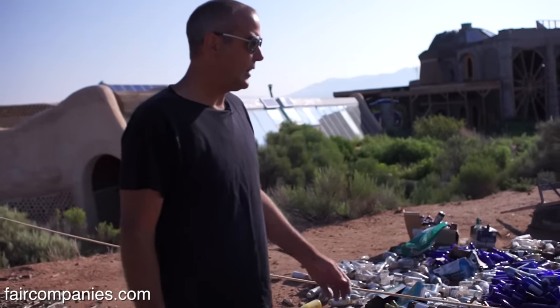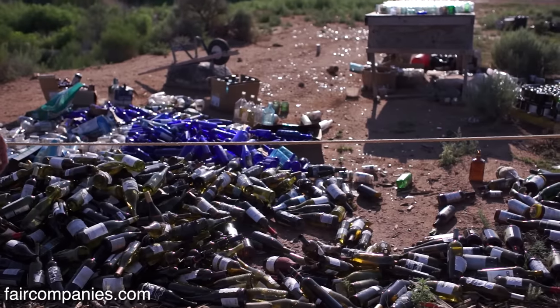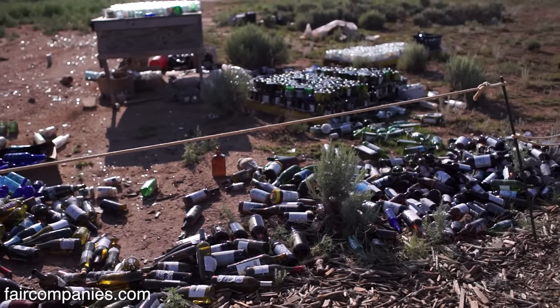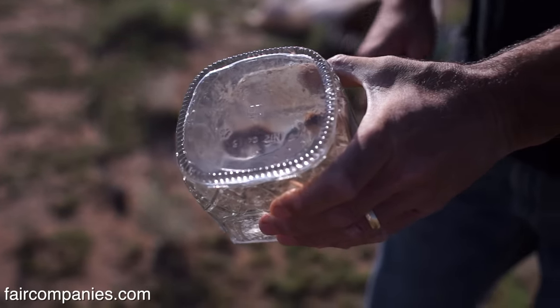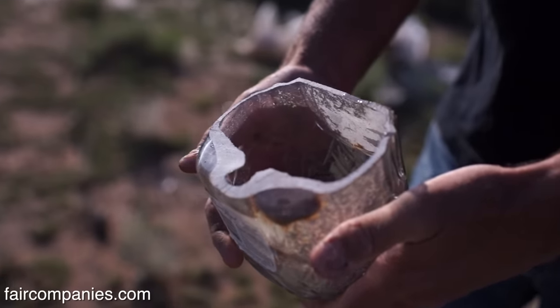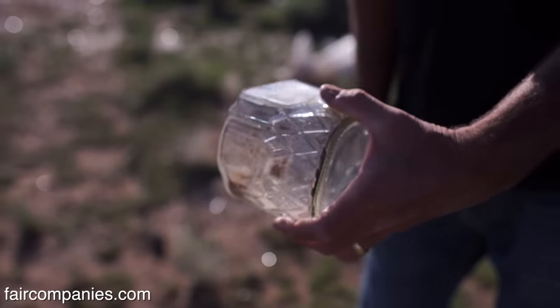This is our bottle making lab for the academy, because we have a school here where we teach students how to build earthships and all our techniques. This is where we cut bottles in half, tape them together, and they make these beautiful little bricks that light comes through. At Home Depot you'd probably pay five bucks for a brick like that, but this way it's a brick for free.